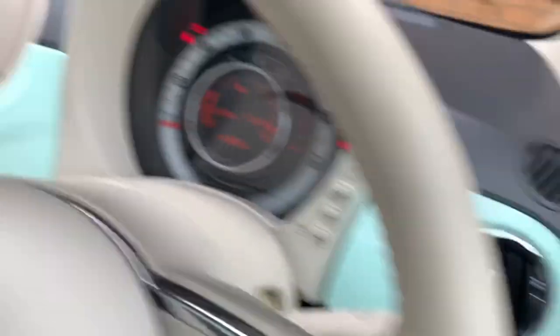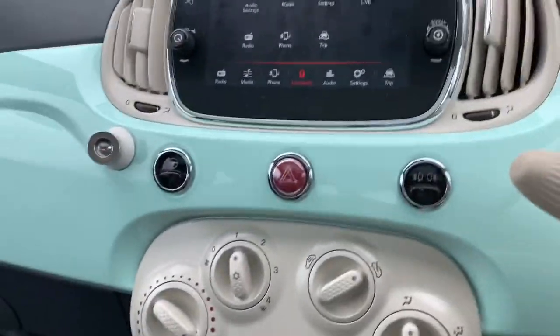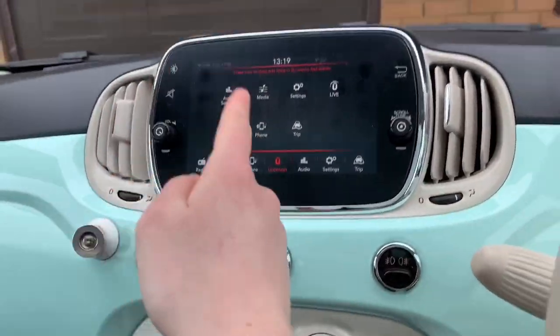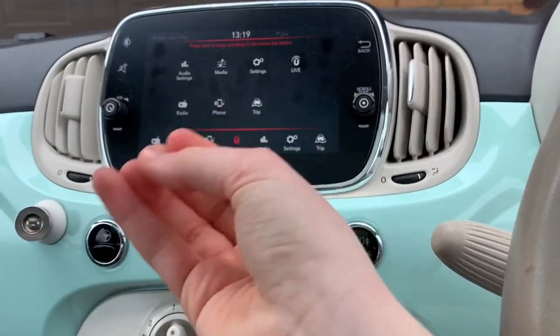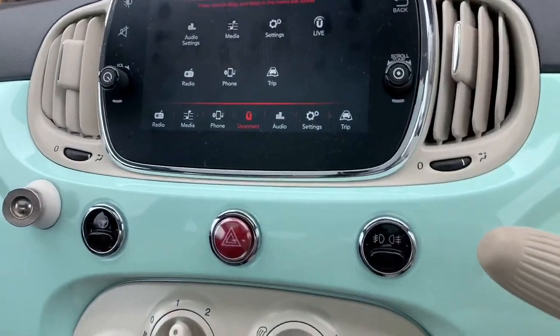A little secret compartment - well, not secret, but you know. I don't put anything in there. Let's go into the middle. I've got a big, whatever it's called - where the radio is and stuff. And it should have CarPlay.